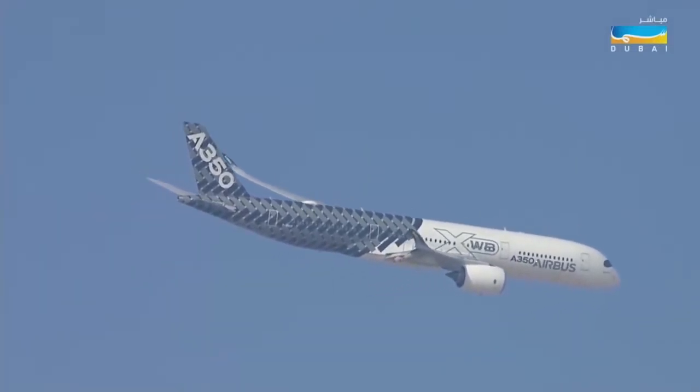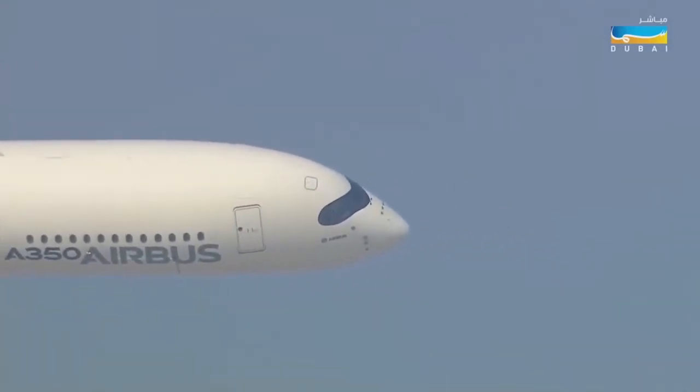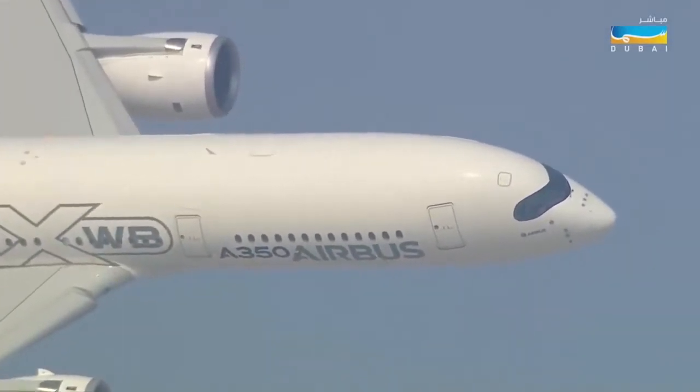Those pilots are very lucky pilots. Absolutely — they get people bringing them food to the cockpit. They can step out of the cockpit, go back, and have a chat with a few passengers. That's real flying.